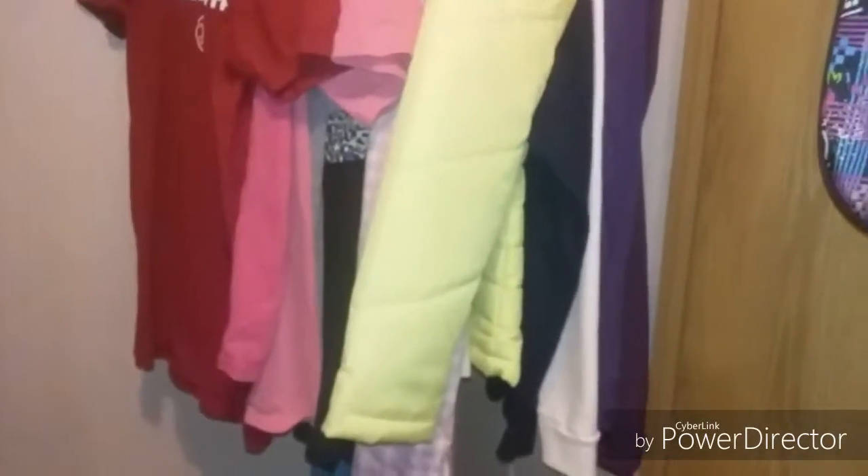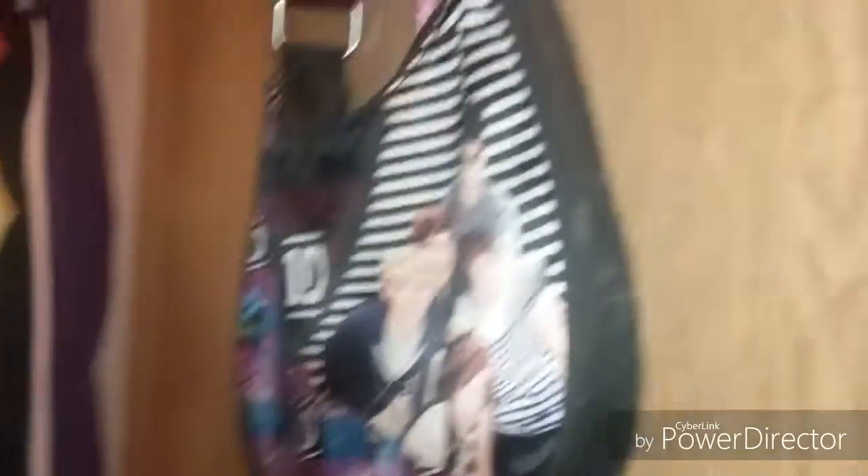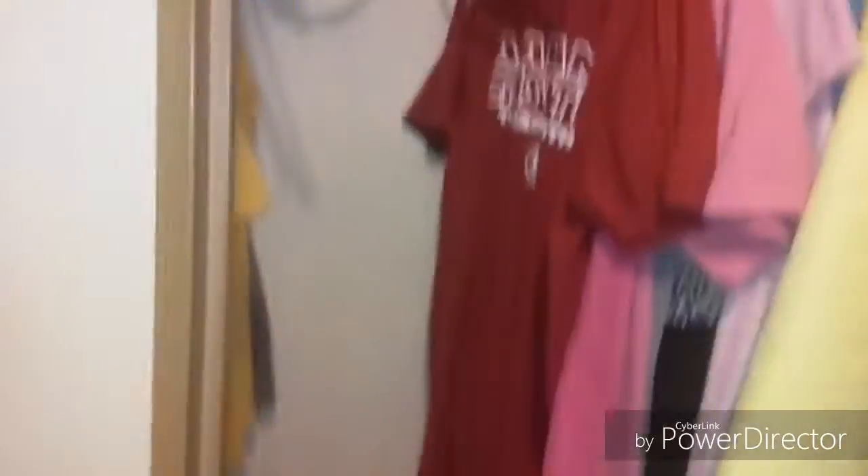Welcome guys to my closet, which is in my bathroom, by the way — it's kind of weird. So I'm going to open it, and here's just a little glimpse. This is just my door, which has got a One Direction thing with my jump rope on it. So here is my closet.